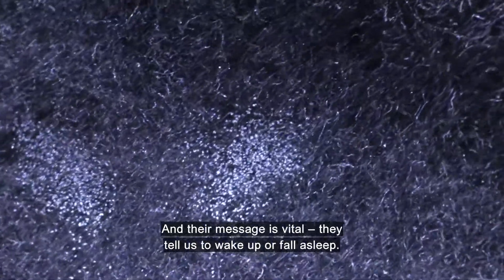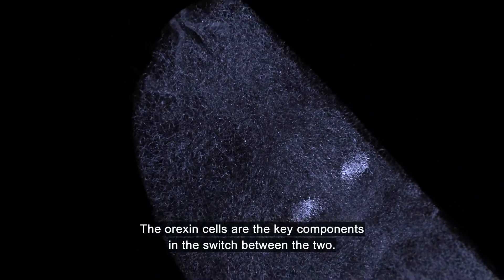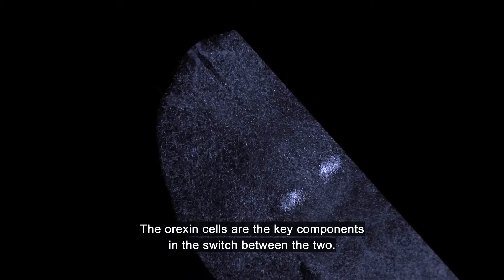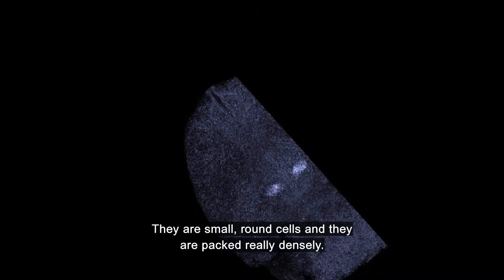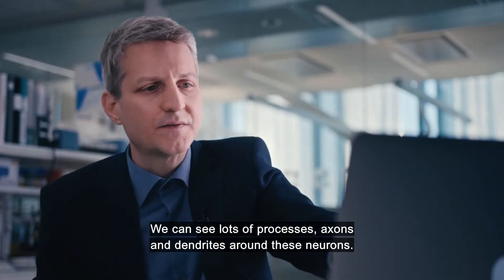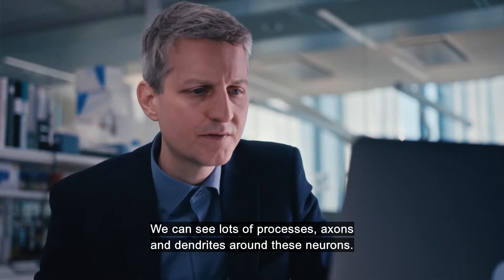The orexin is stained in grey, and their message is vital — they tell us to wake up or fall asleep. The orexin cells are the key components in the switch between the two. They are small, round cells and they are packed really densely. We can see lots of processes, axons and dendrites around these neurons.